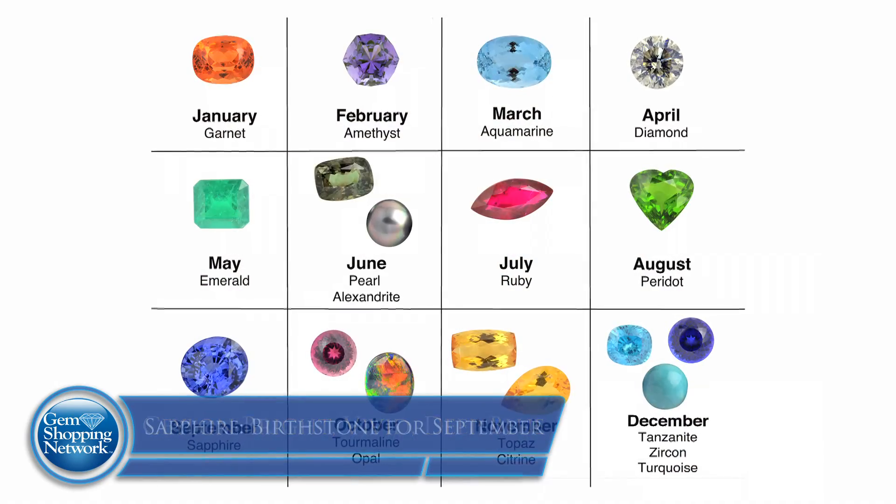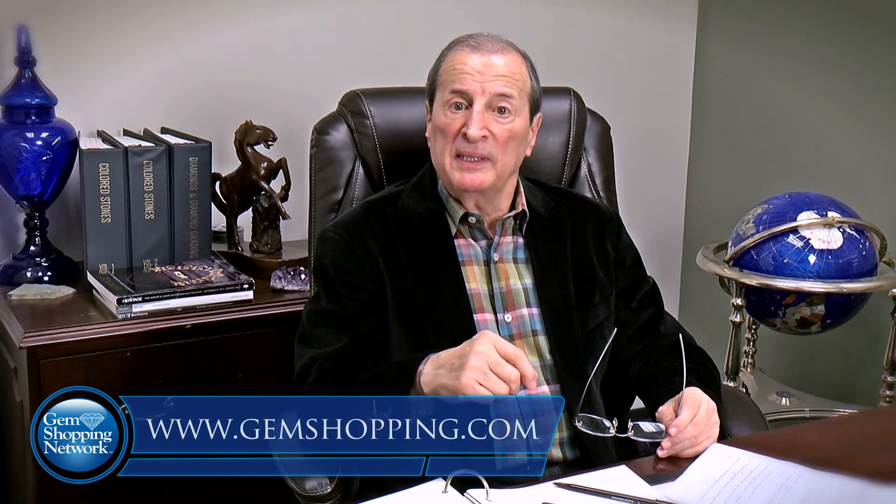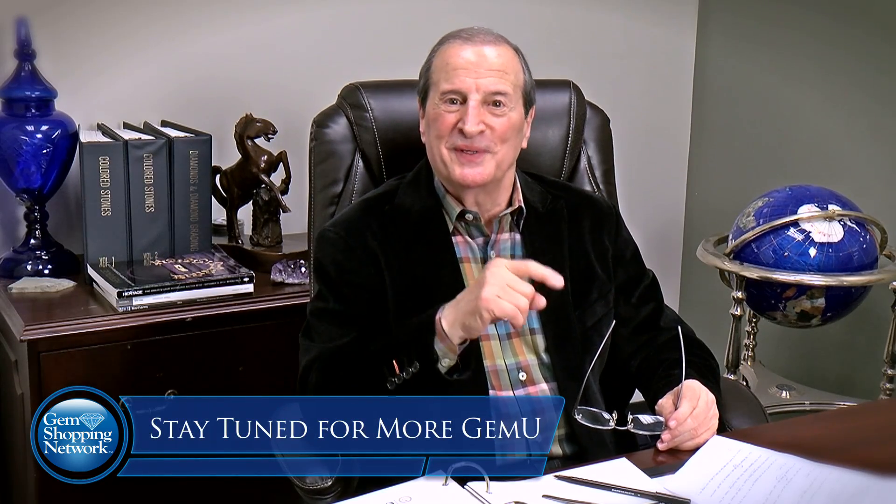And by the way, very important — sapphire is a birthstone for September. We've covered corundum. There's so much more, but I'm limited for time. I want to thank you for being with us. Please go to the website, gemshopping.com. There's a wonderful test on there — please take it. And if you don't pass it and you come back to my class, you're going to sit in the corner. See you soon.